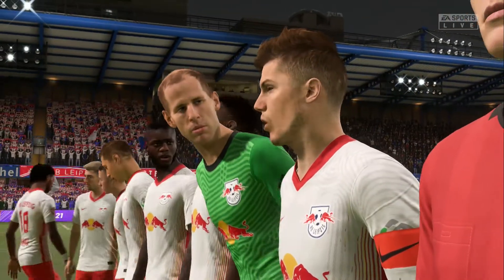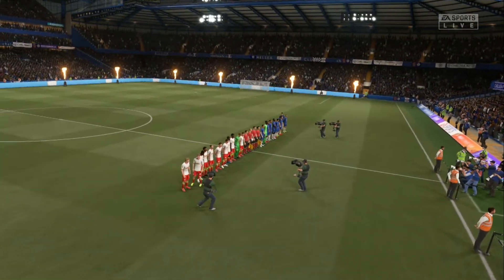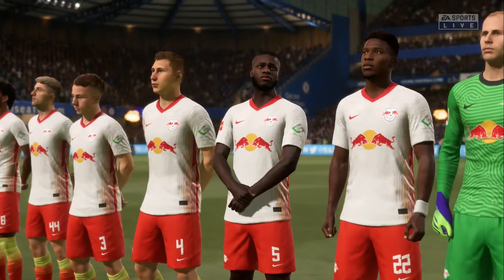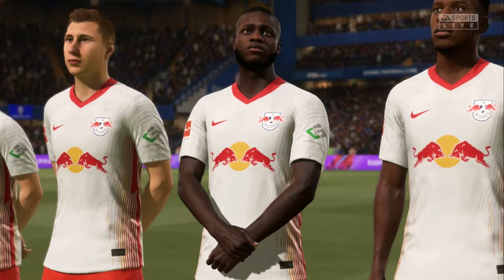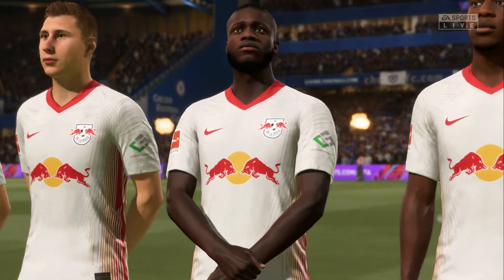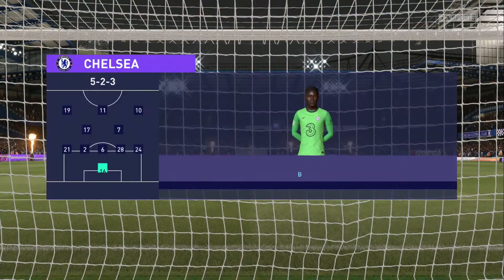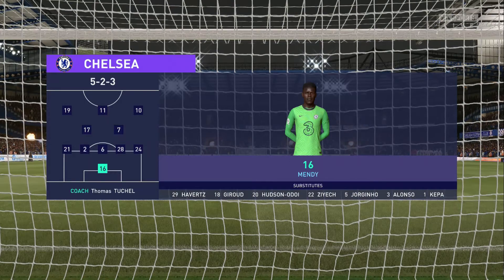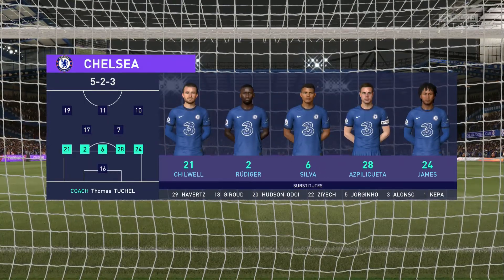Thanks Derek. Well, both managers will be reminding their players how important it is to get off to a quick start here — attack the game from the off, impose your game plan and hopefully we get a good game. Mateo Kovacic starts with N'Golo Kante in the centre of the park, and the starting role in attack today is handed to Timo Werner.